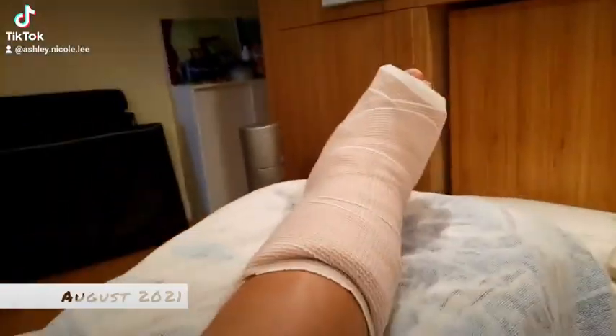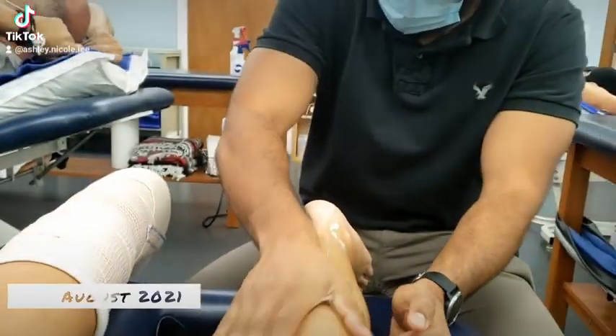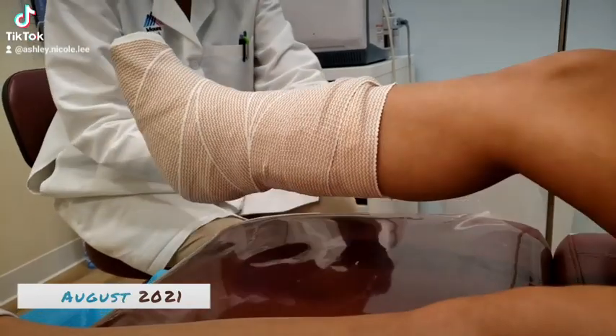I was put into a cast. Here I was doing physical therapy. In this video, this is my second surgery for my right foot.